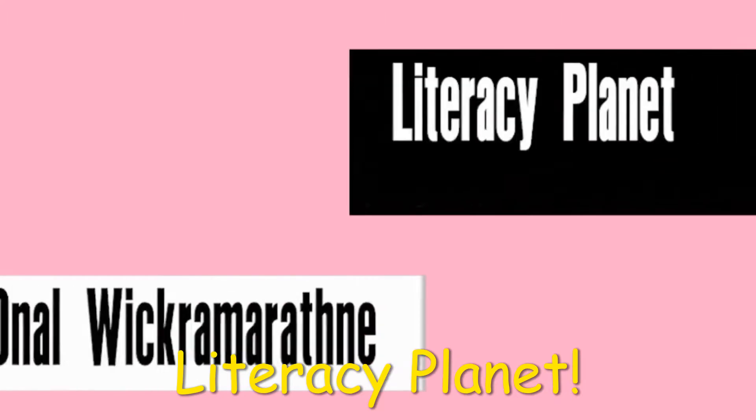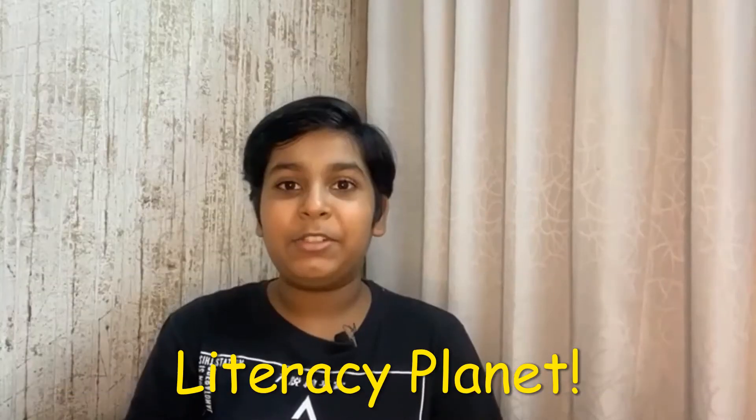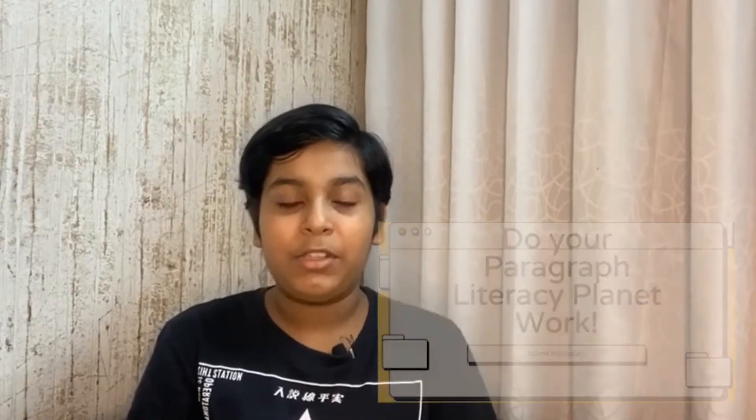Literacy Planet. I got introduced to Literacy Planet from my awesome English teacher. He had assigned a mission on paragraphs. It was all new to me since this was the first time I used the platform. But I loved it already.